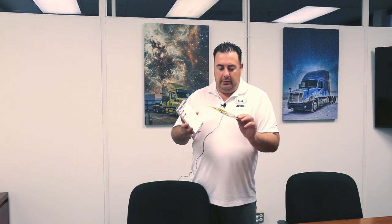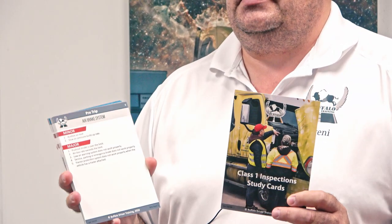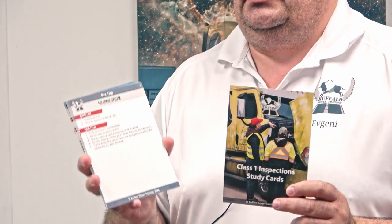Hi, I'm Evgeny from Buffalo Drive Training, and here are some new products that we have: flashcards for minor and major defects. The memorization process of our training — like all schools right now in Manitoba — had to adapt in the last two years for the new type of training and examining in MPI, so we developed something.